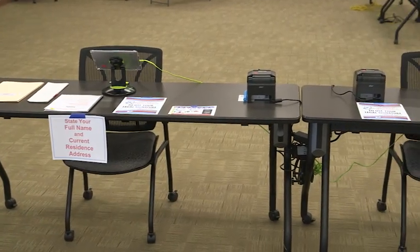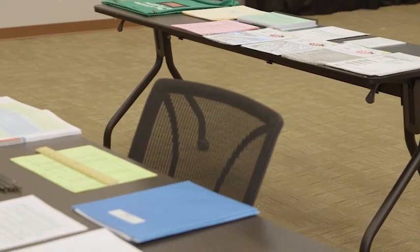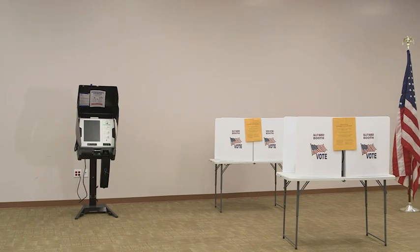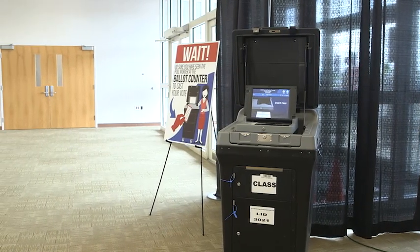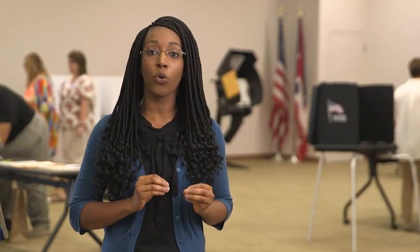Ensure there is an unobstructed view for voters to sign in at the roster table. Working with the paper ballot judges, ensure the paper tables and booths are set up for voting purposes. Ensure the machine judges have the equipment set up with safety and distancing in mind. Ballot counters must be placed at the exit of the polling location with appropriate signage from the machine cart.